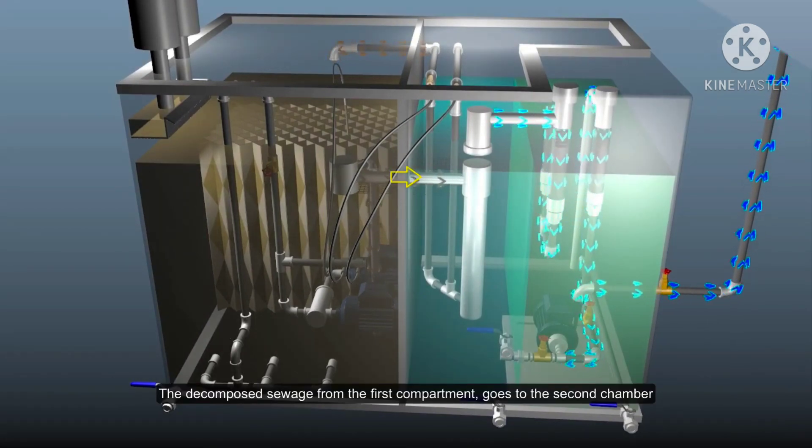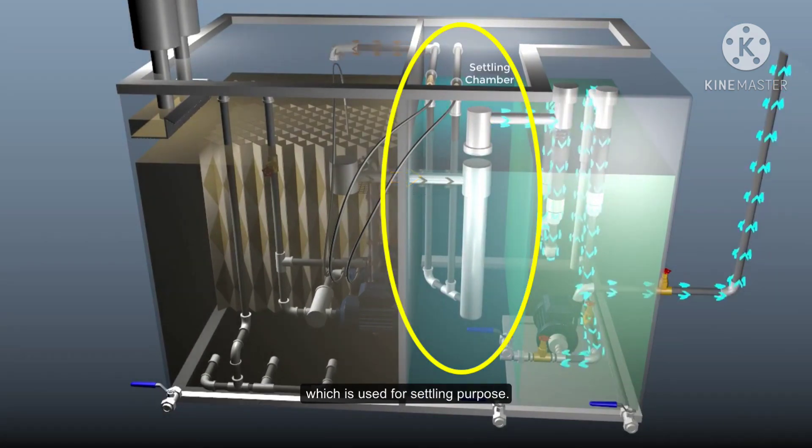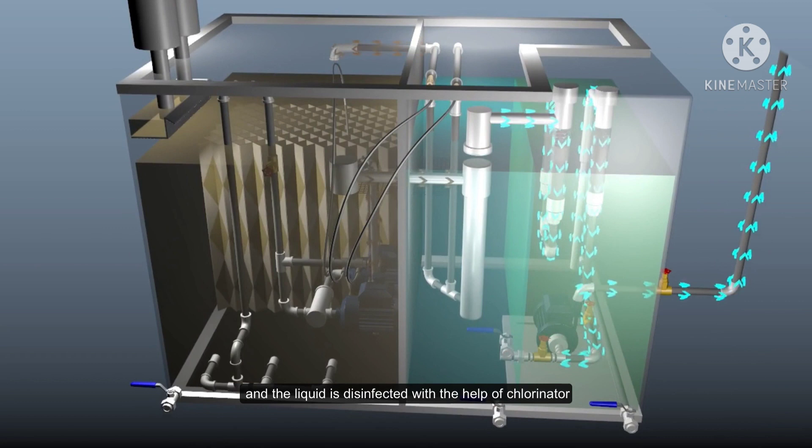Then the decomposed sewage from the first compartment goes to the second chamber to separate the sludge and clear liquids by settling. The sludge is again sent back to the first chamber for further decomposition. However, the separated liquid overflows to the third chamber, passing through a chlorinator in order to disinfect. Now the collected liquid in the third chamber can be discharged at sea.